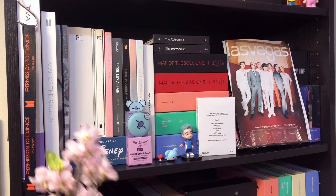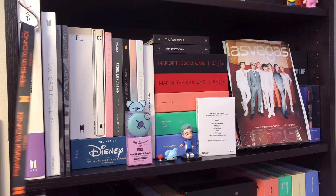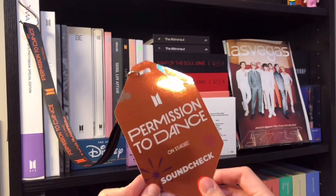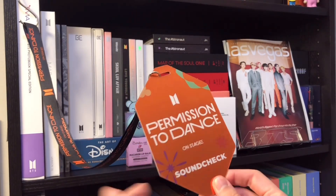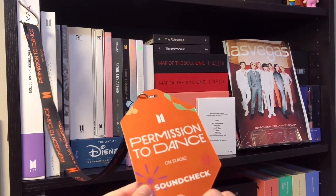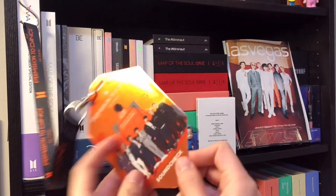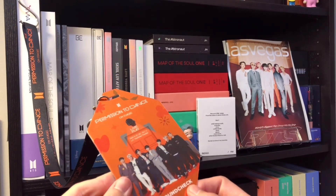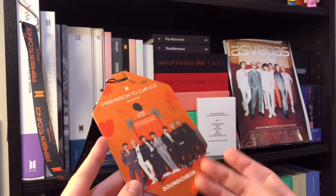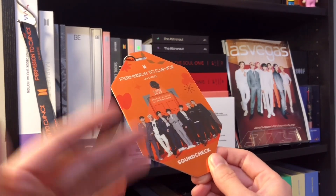Getting back to my shelf here. This shelf is my BTS collection basically. Starting over here, I have this little lanyard hanging over here - and this is a lanyard that holds a special place in my heart. This is the lanyard I got when I attended the Permission to Dance on Stage in LA live play. I was part of the soundtrack, so I got this lanyard. This was such a special event for me because this was the first time I saw BTS in concert.